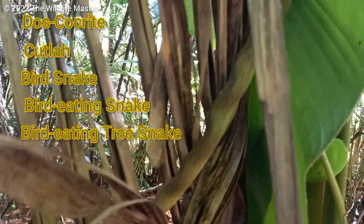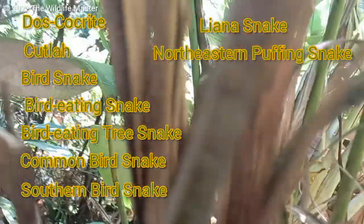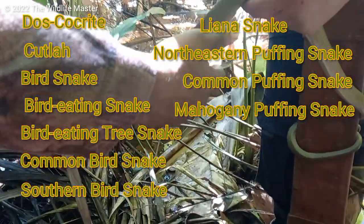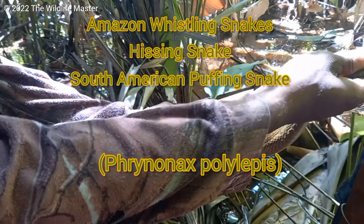It goes by many names: cutler, bird snake, bird eating snake, bird eating tree snake, common bird snake, southern bird snake, liana snake, northeastern puffing snake, common puffing snake, mahogany puffing snake, amazon whistling snake, hissing snake, or south american puffing snake — Phrynonax polylepis.